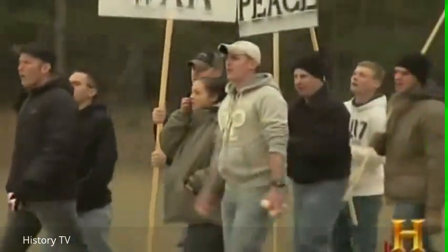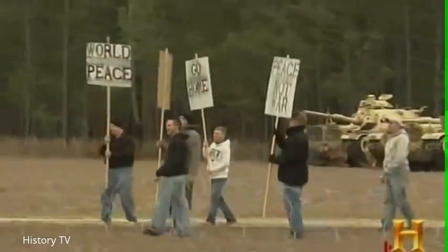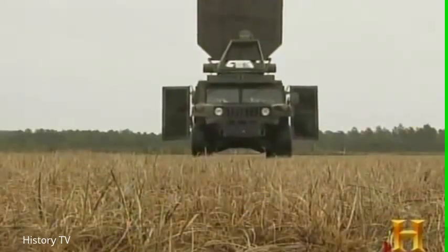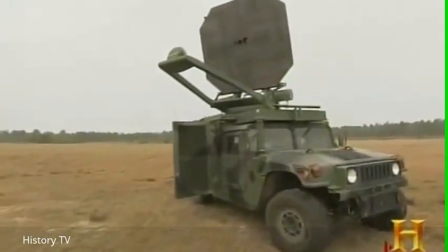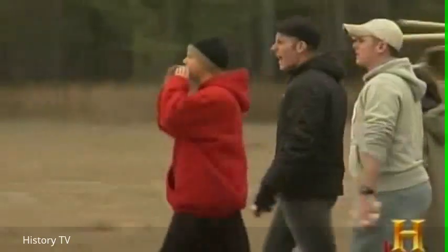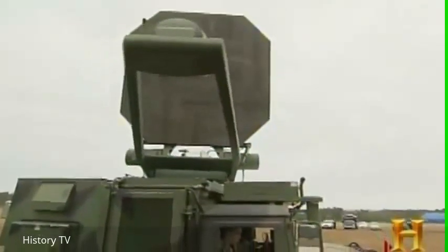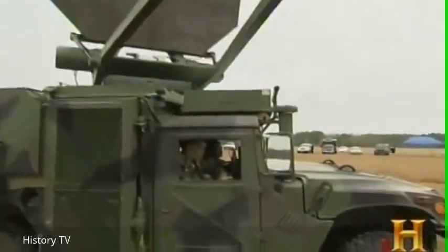These service personnel, playing the role of an unruly mob at Georgia's Moody Air Force Base, are about to fall prey to an invisible ray. The hulking panel atop this Humvee is part of what the U.S. military calls the Active Denial System, or ADS. It's designed to incapacitate enemy combatants with an unnerving, non-lethal sensation of intense heat.